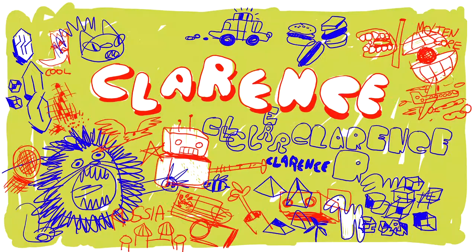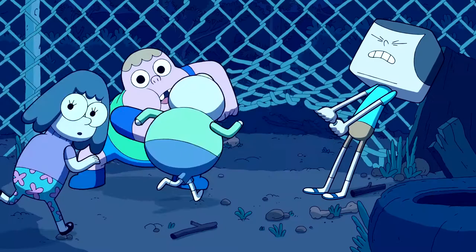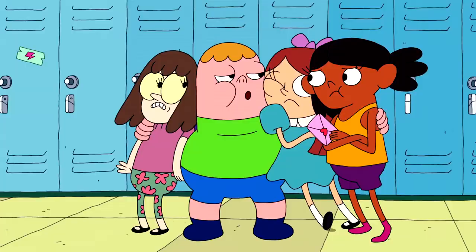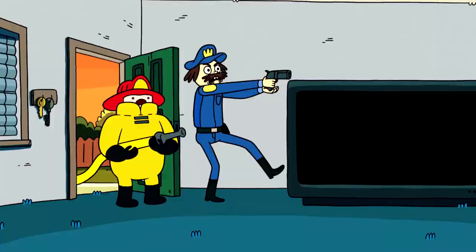Cartoon Network's Clarence is not my favorite animated series from the 2010s, and it certainly has a few problems. I don't think it was setting the best example for younger audiences, there's a reason why Skylar Page got fired from being the showrunner, and the show itself kind of stopped being interesting as time went on. But I still really enjoyed its original pilot episode when I first saw it in July 2013.